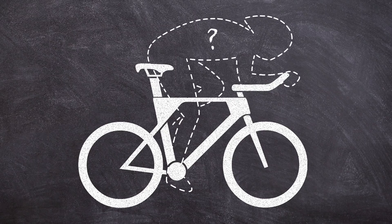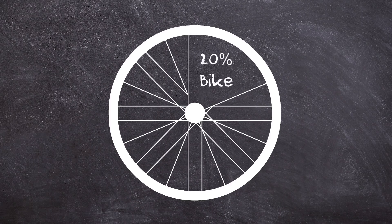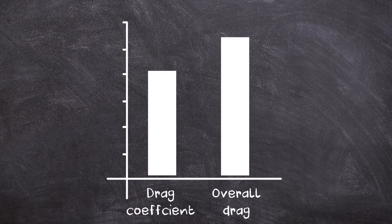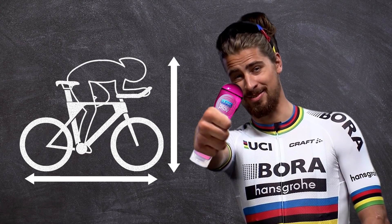It's important to bear in mind that the bike only accounts for around 20% of the total aerodynamic drag. The most important factor by far is the cyclist. If we can reduce the drag coefficient of the cyclist, then we'll reduce the overall drag — that means decreasing the frontal area and making the cyclist more slippery.